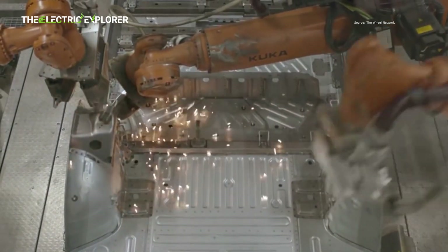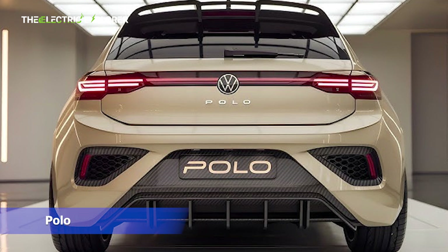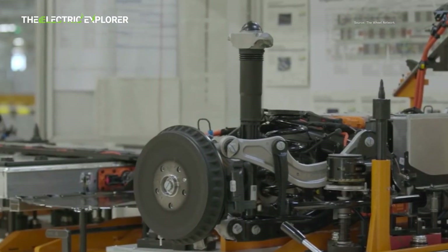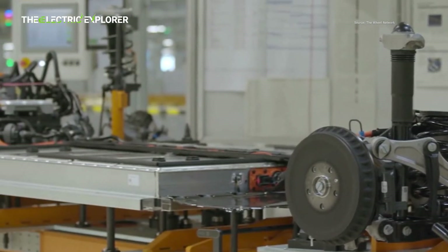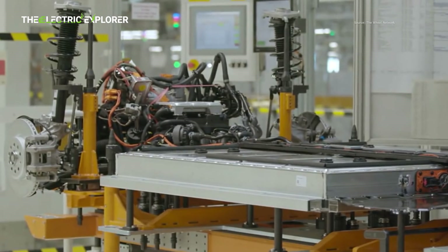Volkswagen describes the ID.2 as offering the spaciousness of a Golf but at the price point of a Polo, effectively blending practicality with affordability. This positioning aims to leverage the enduring appeal of Volkswagen's popular compact cars, while ushering in a new era of accessible electric mobility.